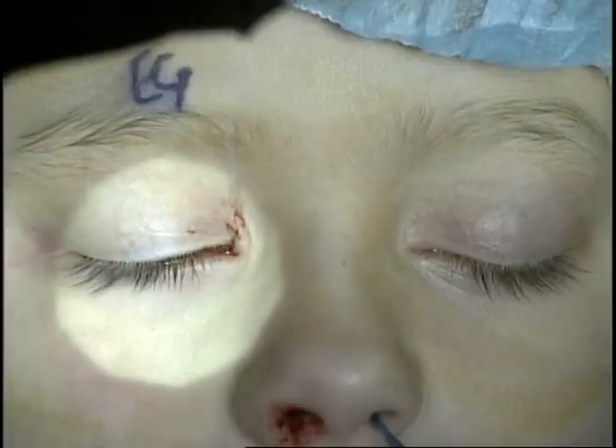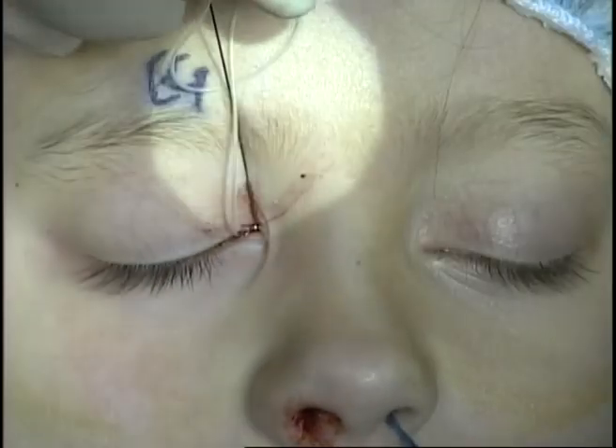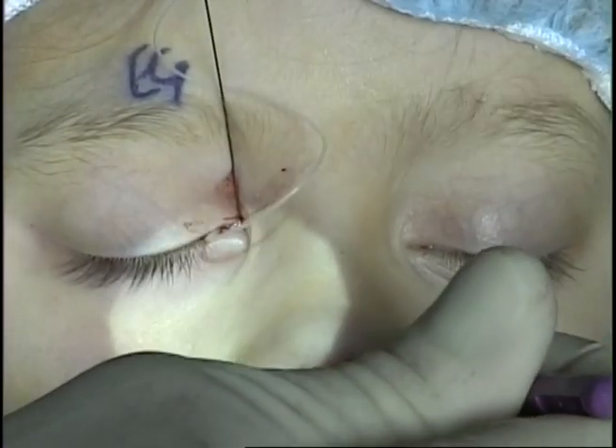The same procedure is performed through the lower system. The Crawford hook is placed along the lateral nasal wall, rotated medially to engage the Crawford stent, and the stent is removed from the nose.